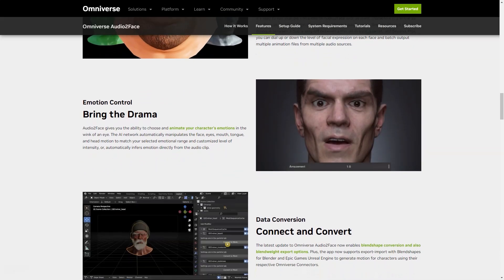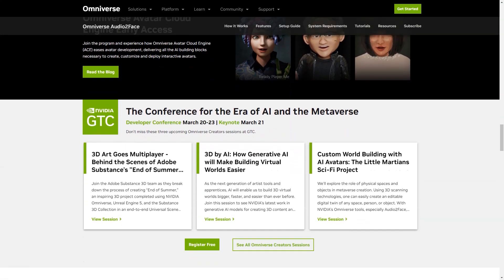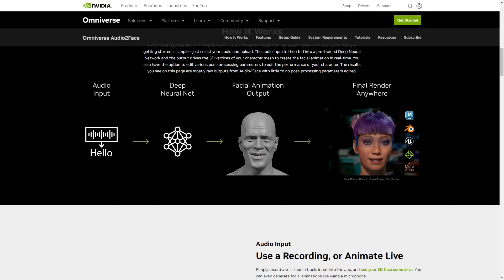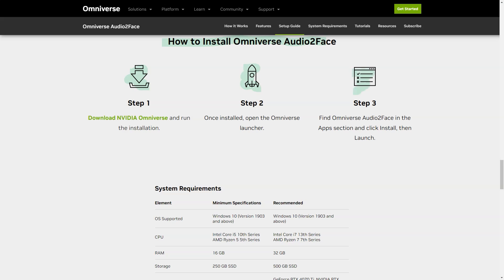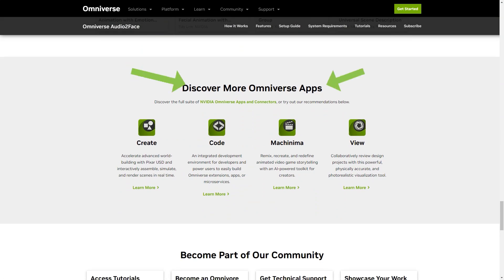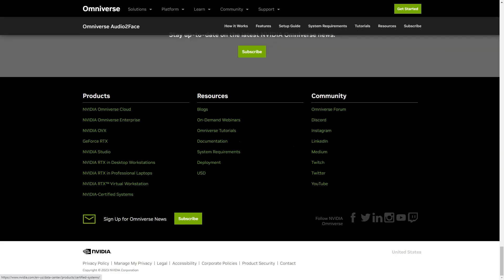The latest update of the Omniverse Audio2Face app includes blend shape conversion and weight export options. You can now easily export and import from blend shapes for Blender and Epic Games on Unreal Engine, and create character movements using the appropriate Omniverse connectors. To get started, download NVIDIA Omniverse, run the installation, open the Omniverse launcher, locate Audio2Face under applications, click install and then run. You'll be able to create stunning 3D character animations that are sure to impress.